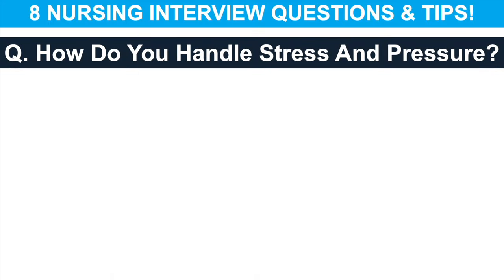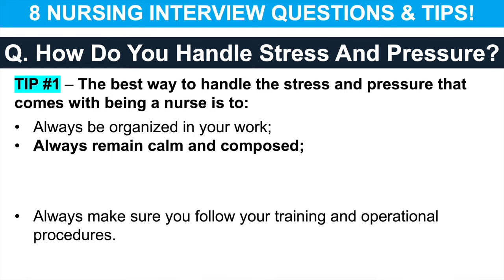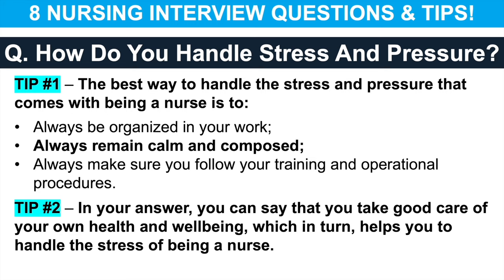The next nursing interview question is: how do you handle stress and pressure? Nurses are amazing individuals who do tireless work and deal with significant stress and pressure on a daily basis — it takes a unique kind of individual. The best way to handle stress as a nurse is to always be organised in your work, remain calm and composed, and follow your training and operational procedures. You can also say that you take good care of your own health and well-being, which in turn helps you handle the stress of being a nurse.